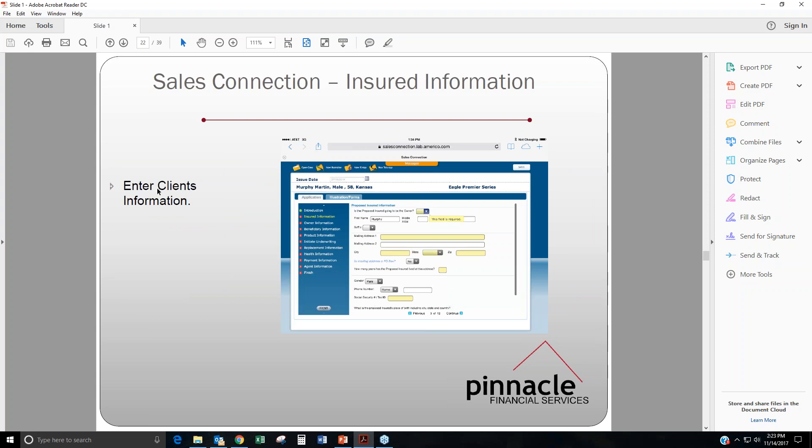You just go through and enter your client's information — it's very self-explanatory. Everything highlighted in yellow is going to be required. If you leave any of these blank and click Continue, it's not going to let you move on, which kind of double-checks your work. If you're seeing any errors, just make sure that all of these fields are filled in.